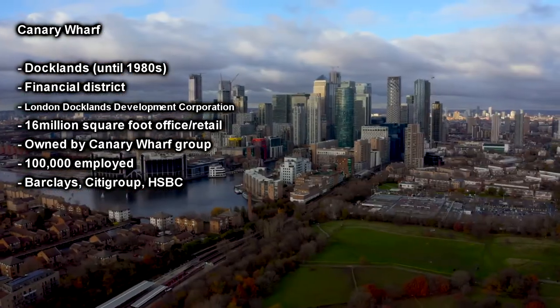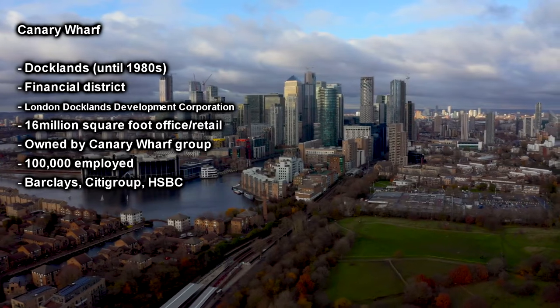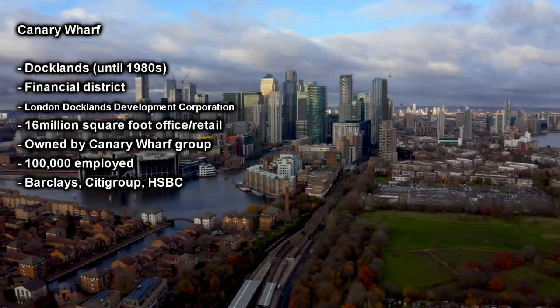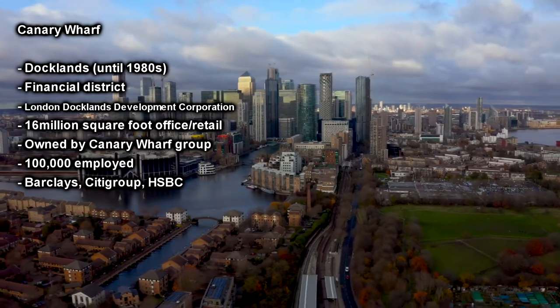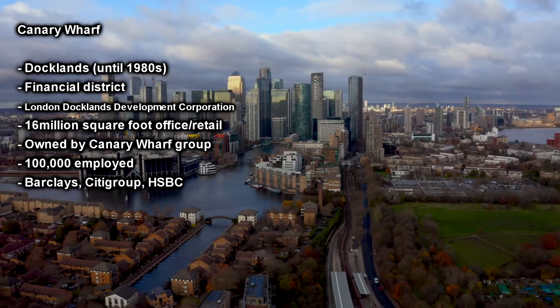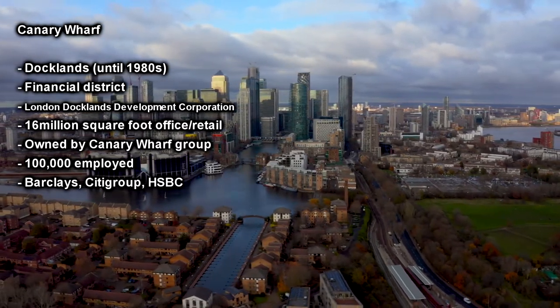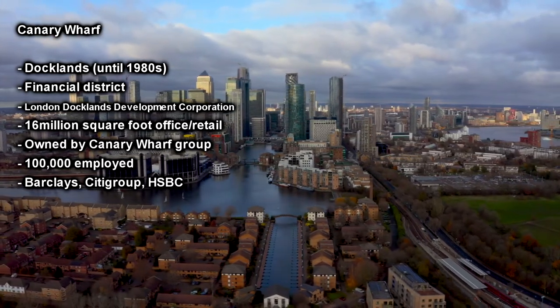Following the closure, the British government wanted to stimulate and encourage the redevelopment of the area. They did this by creating the London Docklands Development Corporation and designated the area as an urban enterprise zone. Construction began in 1988 and the first buildings were completed in 1991, but the project did struggle to be successful from the outset.